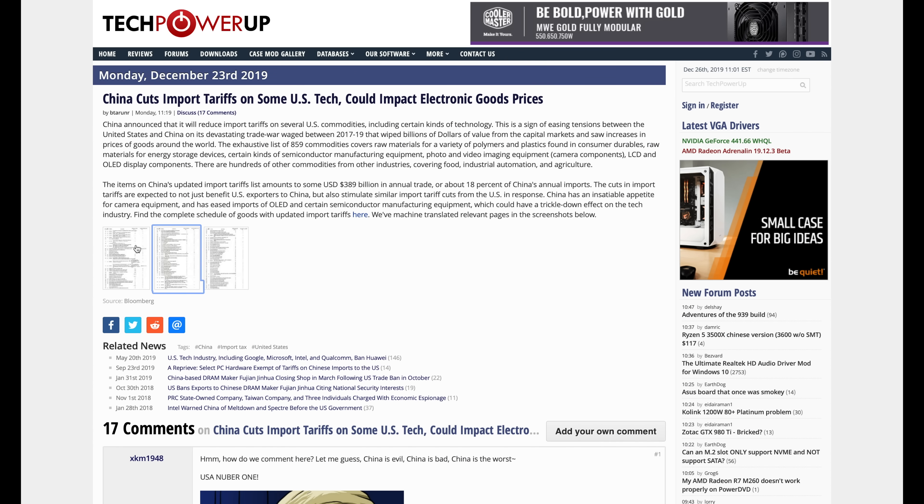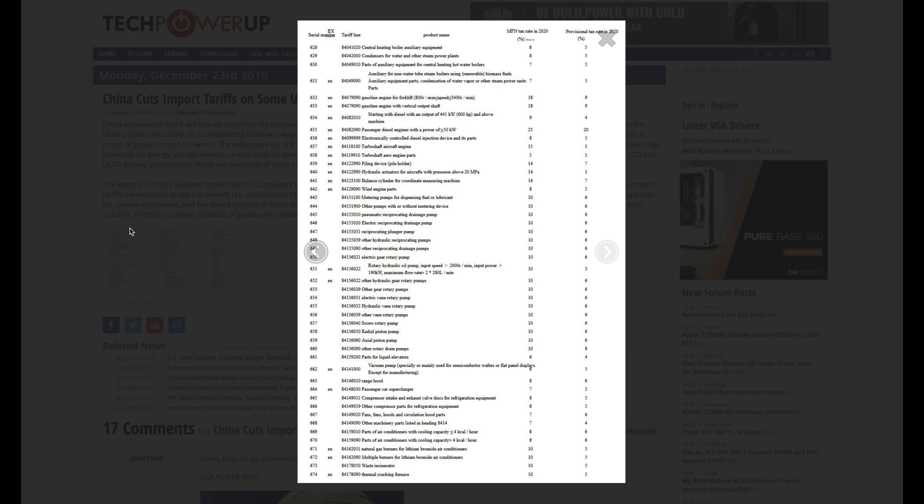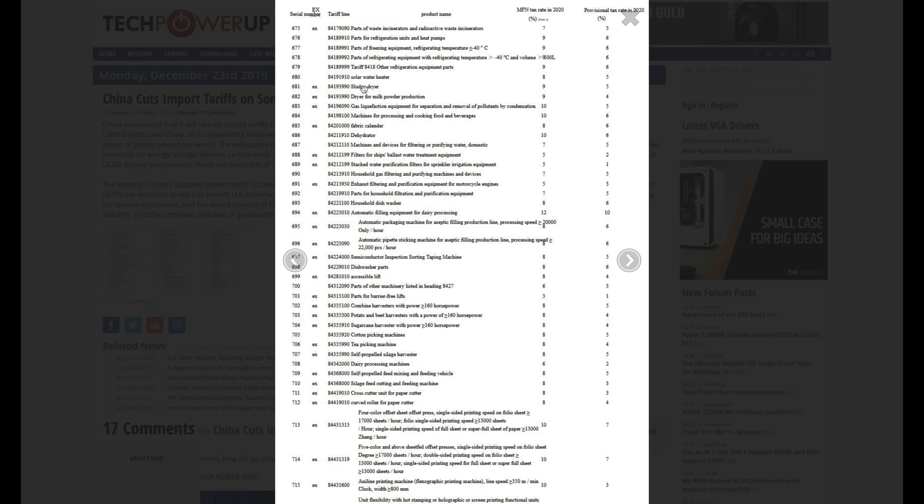Speaking of China, it looks like in 2020 China is going to be cutting import tariffs on selected tech products. They're going to be reducing the provisional tax rate on a whole bunch of things, including the sludge dryer, which is going to go from a 9% tax rate down to a 5% tax rate. Sludge drying prices have gotten too dang high.